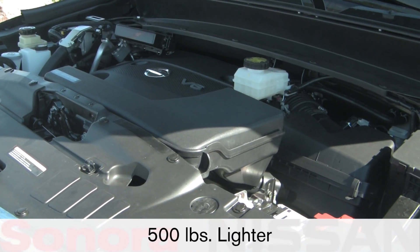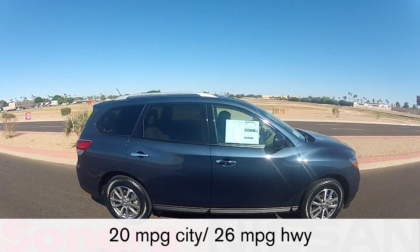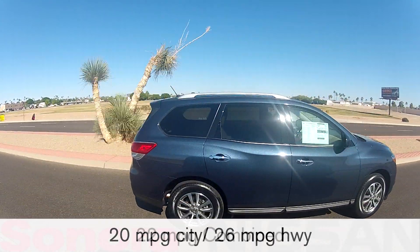The vehicle is 500 pounds lighter than the one it replaces, one factor in fuel economy estimates of 20 miles per gallon city, 26 miles per gallon highway, and 22 combined.